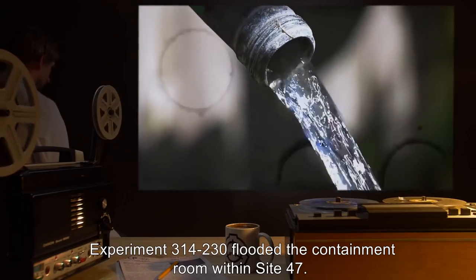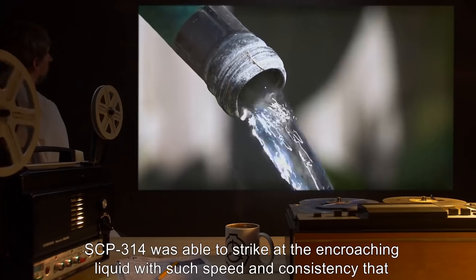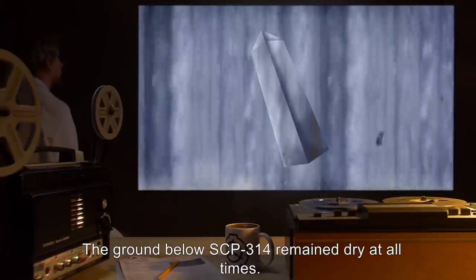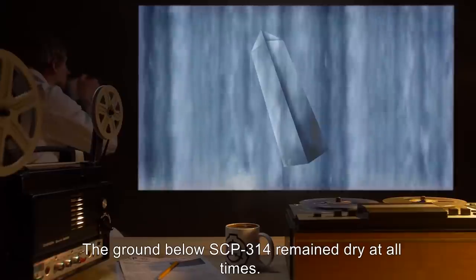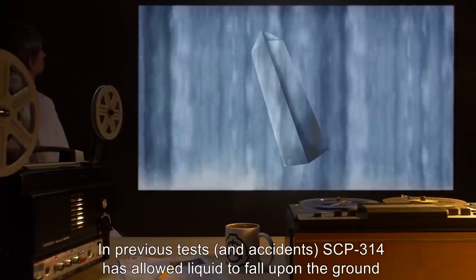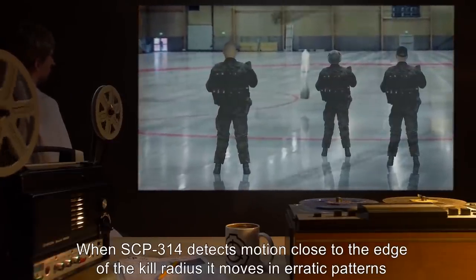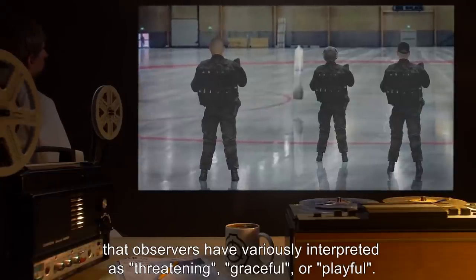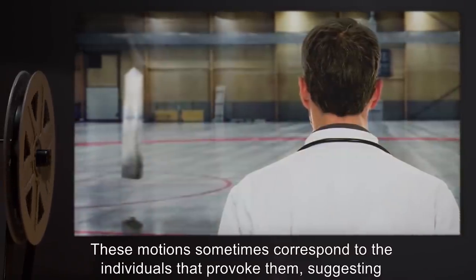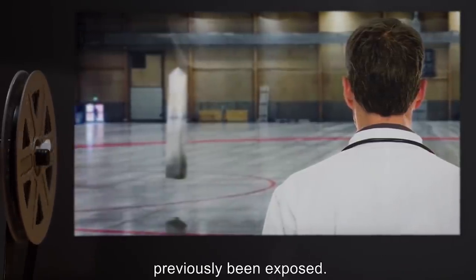Experiment 314-230 flooded the containment room within Site-47. SCP-314 was able to strike at the encroaching liquid with such speed and consistency that it created an irregularly shaped dry sphere within its kill radius. The ground below SCP-314 remained dry at all times. In previous tests and accidents, SCP-314 has allowed liquid to fall upon the ground within its kill zone. When SCP-314 detects motion close to the edge of the kill radius, it moves in erratic patterns that observers have variously interpreted as threatening, graceful, or playful. These motions sometimes correspond to the individuals that provoke them, suggesting that SCP-314 may have some means of recognizing or remembering individuals to whom it has previously been exposed.